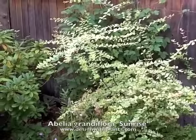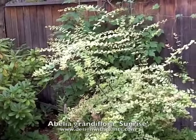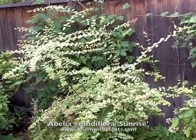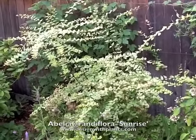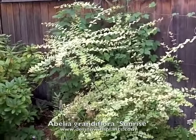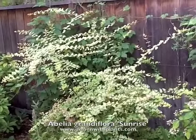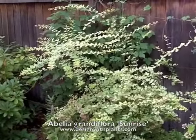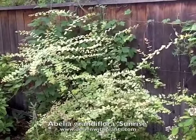Like most Abelia grandiflora, these can reach around five to eight feet tall. This one is about a three-year-old plant and has had a lot of competition, so it hasn't grown as well as it probably could have. What I like to show here is that it has this kind of airy feel, and the branches arch out to the side — it feels kind of elegant to me.